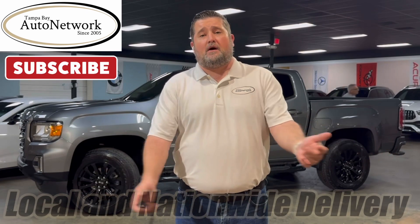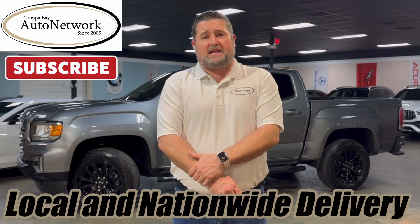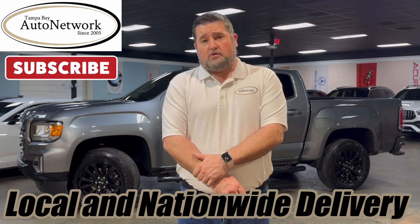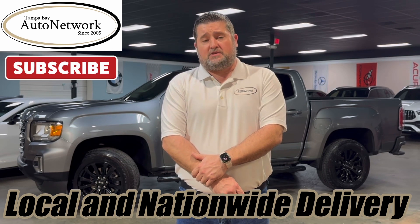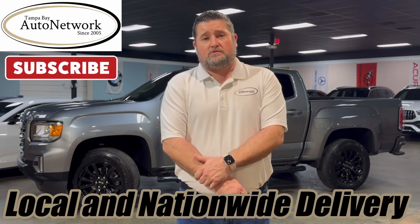Hey there, thanks for joining us at the Tampa Bay Auto Network as we do another walk around today. It's on a 2022 GMC Canyon Elevation. We're here to show you the smallest cosmetic imperfections that just will not show up in our 100 high-definition photos. If you're on our YouTube page and you want to see those, click the link we provide in our description.